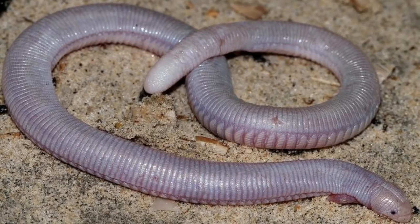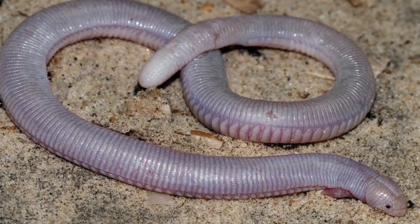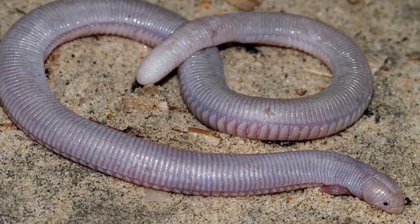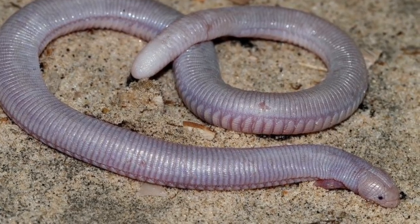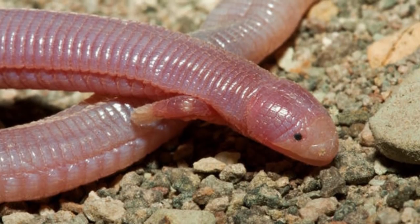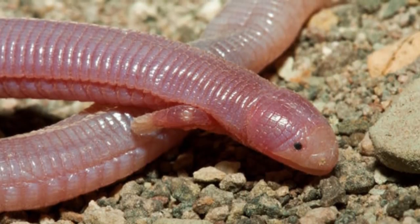Mexican Mole Lizards have another amazing adaptation. Like many lizards, they can detach their tails. If under attack, the Mexican Mole Lizard may burrow down into the sand and detach its tail to block the entrance to its pursuer. However, this adaptation has one drawback — they cannot regrow their tail after, so this is only a one-time bonus.